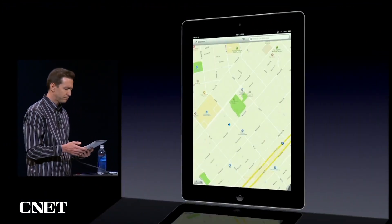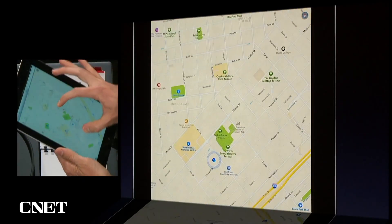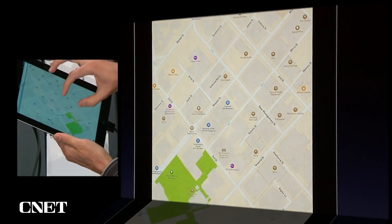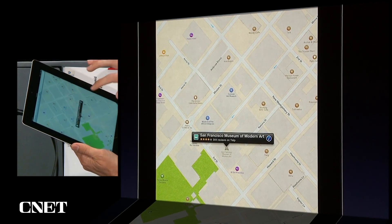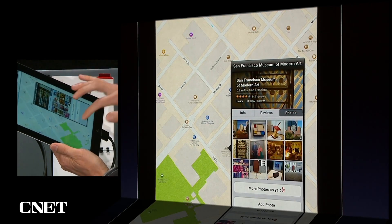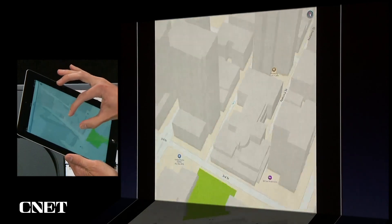All right, so here's our Maps. They're all vector-based, so everything is really fast to zoom in and out. You can rotate, and we rotate all the labels. When you zoom in far enough, you'll see a building start to appear. You can tap on a point of interest — here's MoMA. Get the info card, get reviews and ratings from Yelp, lots of photos. We also do 3D, so I can zoom in and see just what MoMA looks like.